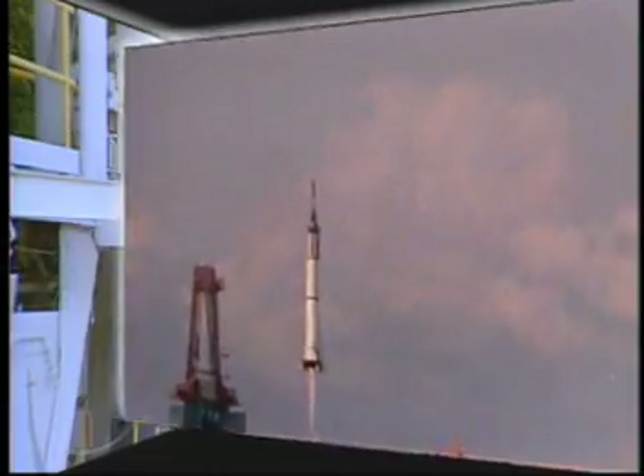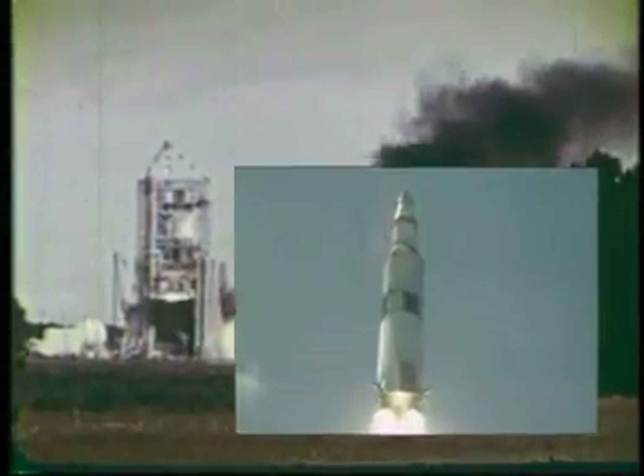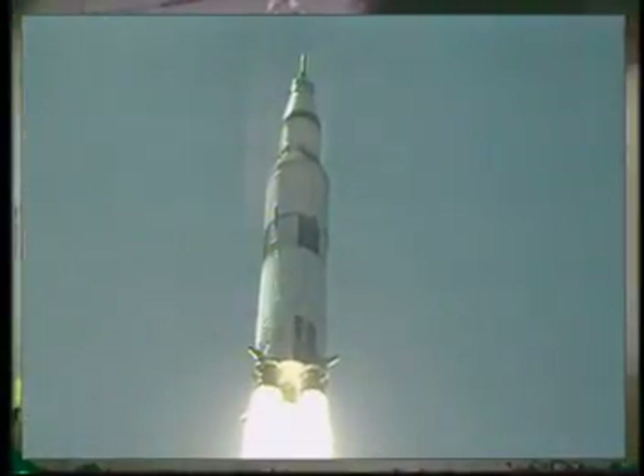You know, it wasn't that long ago that when people talked about something that they thought was impossible to do, they'd say you've got a good chance of doing that as going to the moon. Tranquility Base here. The Eagle has landed.